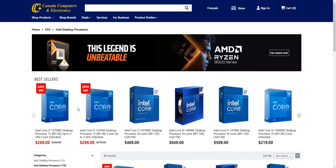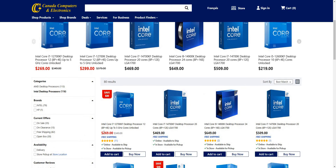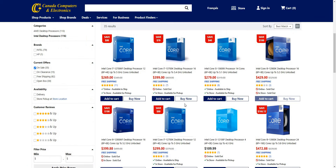We've moved on to the Black Friday sales for CPUs now, taking a look at both Intel and AMD. Let's go ahead and sort this — this is on the Canada Computers website.